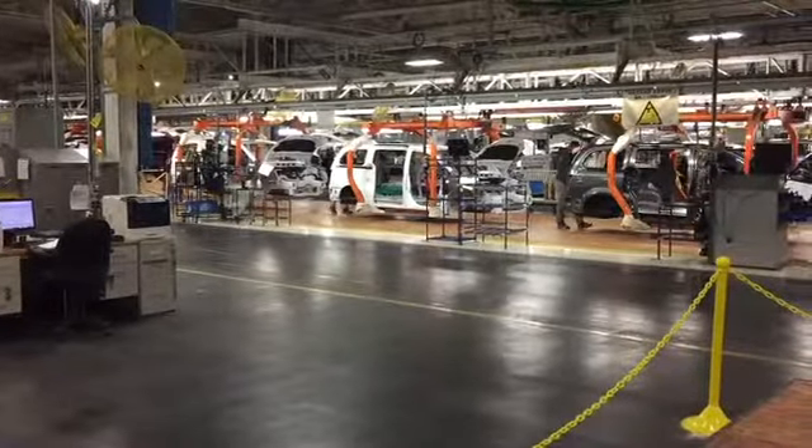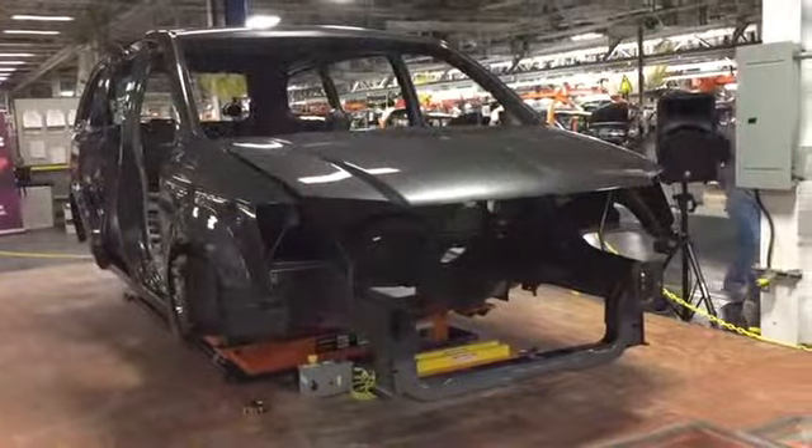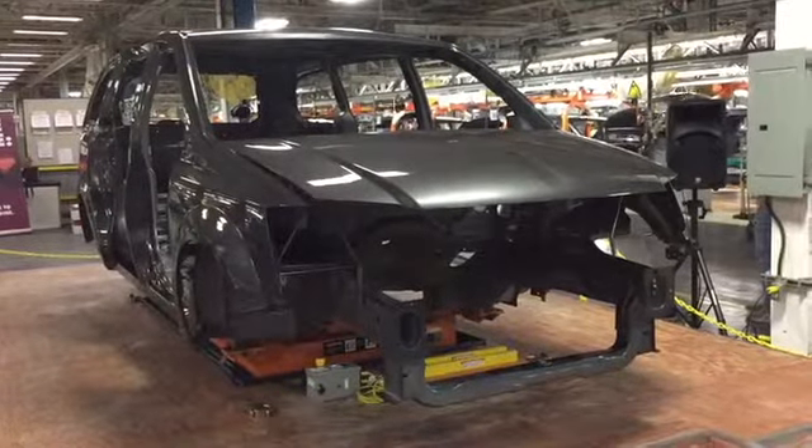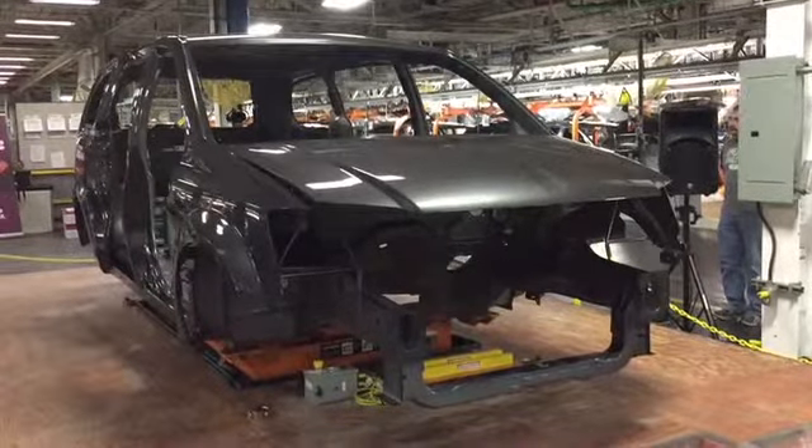They've been pumping out nearly 1,500 minivans a day to prepare for 14 weeks of downtime, as this plant goes from a 24-hour-a-day car making operation to a 24-hour-a-day construction project.